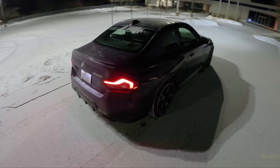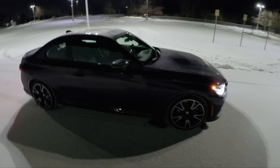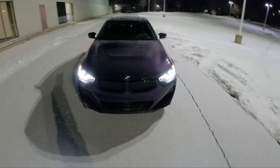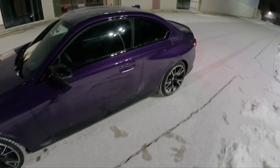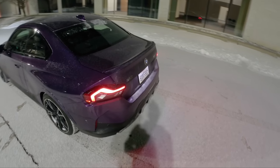The taillights actually look pretty sharp in the dark at night — not as big a fan of them during the daytime. This has been a really fun car to drive all week: awesome performance, really nicely made and built. For my full review, hit the link in the top comment.